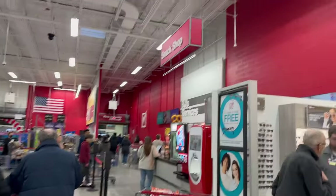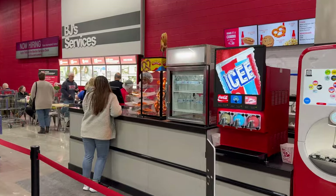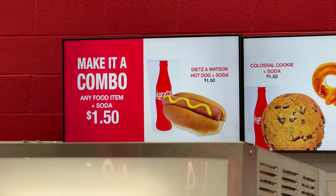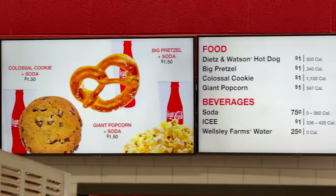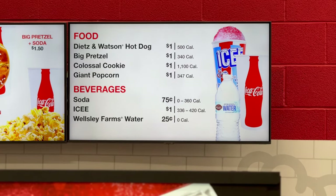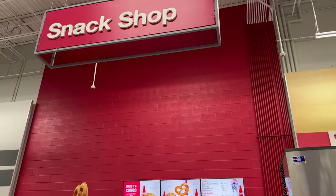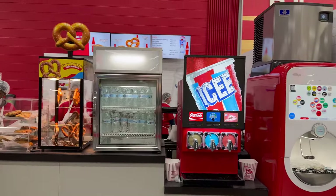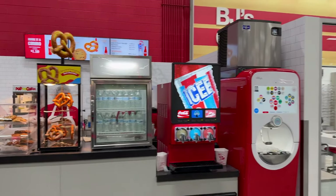Here's a better look at BJ's Optical. Up at the front they also have a snack shop. I was told they have pretzels, cookies, and hot dogs. Looking at the menu: hot dog combo, colossal cookie and soda, pretzel, water, big pretzel, colossal cookie, giant popcorn, soda, icy, and farmer's water — whatever that is. I'm definitely going to sample the food for you guys, since it would be tragic not to tell you how it was.